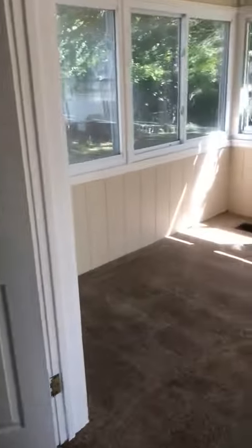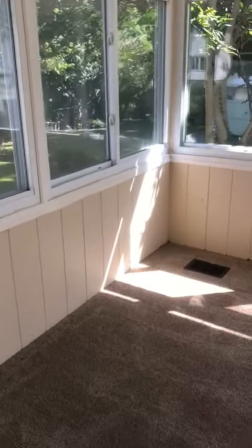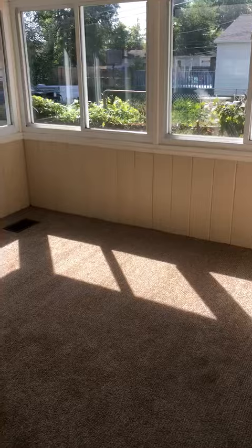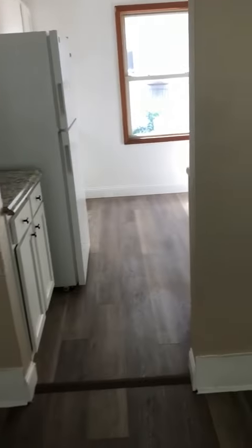Through here we have a nice enclosed porch. Right through there we have the kitchen.